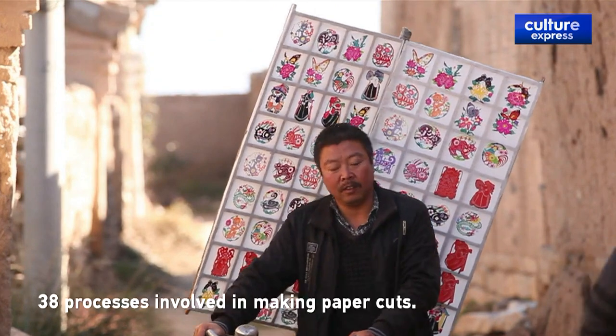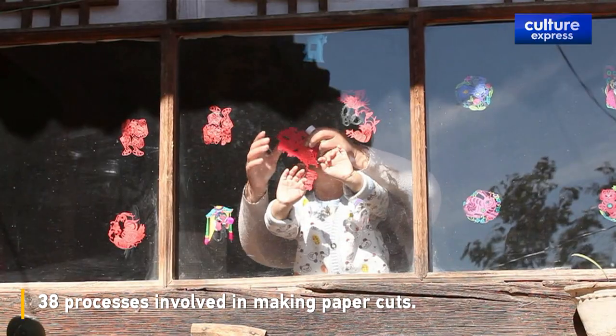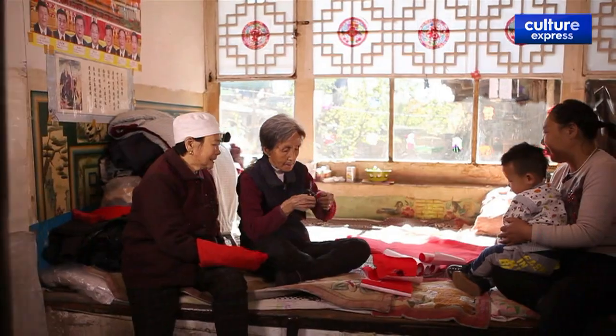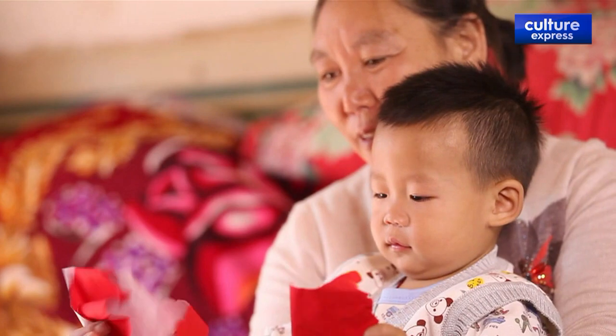There are 38 processes involved in making paper cuts. It's a pure handicraft that cannot be replaced by modern machines. But as more and more young people leave Guanglin to find work, it's an art that is slowly dying. However, Zhang has decided to do something about it.